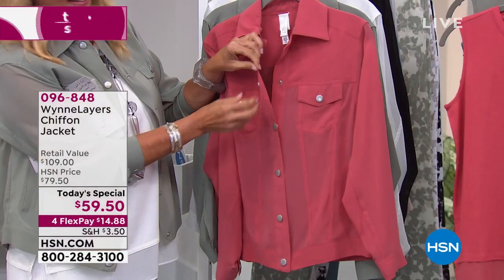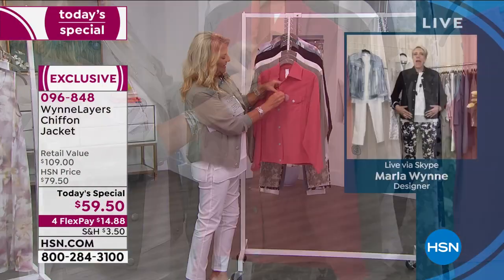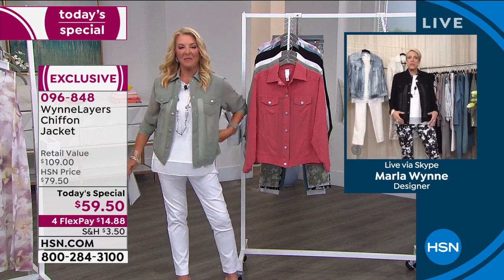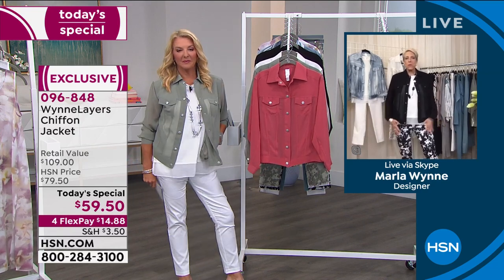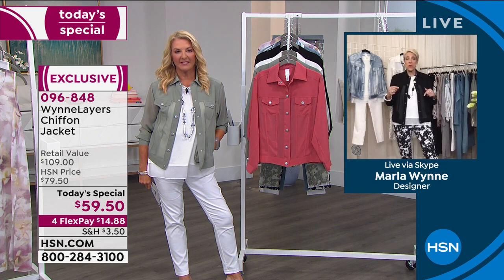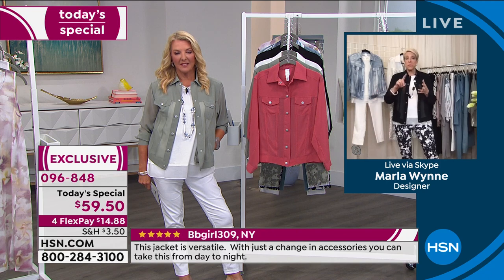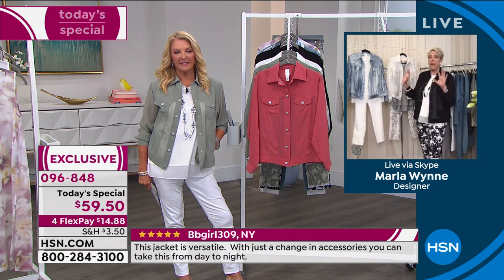I measured the lengths on all the different jean jackets out there and we really picked a great length for it, because you want to have that skinny, cool, fun, easy look. Over the next couple of hours I'm going to show you ways of styling these with dresses, with palazzo pants — you name it.